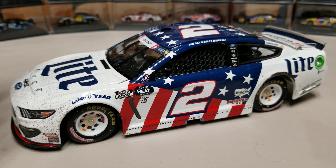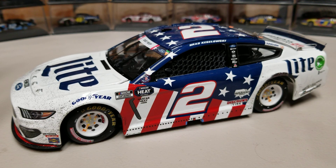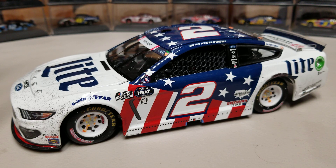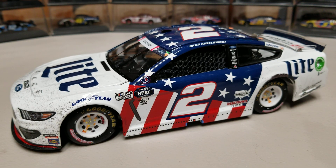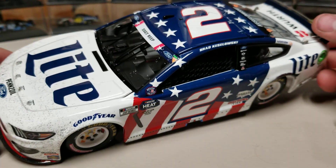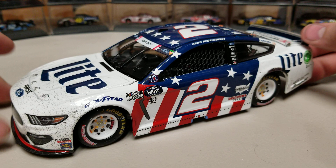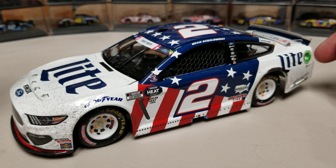Overall, if you're going to get a Brad Keselowski win from this year, this one or the Bristol are going to be the top two — they're going to look the best, have the most race damage, be the better overall options. After that I would look at Richmond or Loudon or whatever other track — I think he has four wins on the year. But between this one and his Bristol, those are going to be his two best ones, so I wouldn't let this one sit too long.